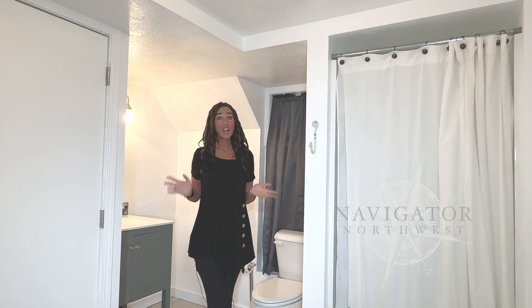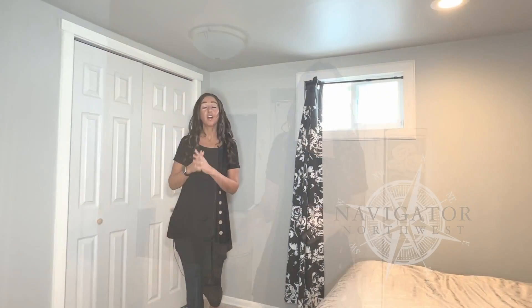The basement has its own three-quarter bath and its own laundry area. Off the basement bathroom, we have the third bedroom with a double closet.